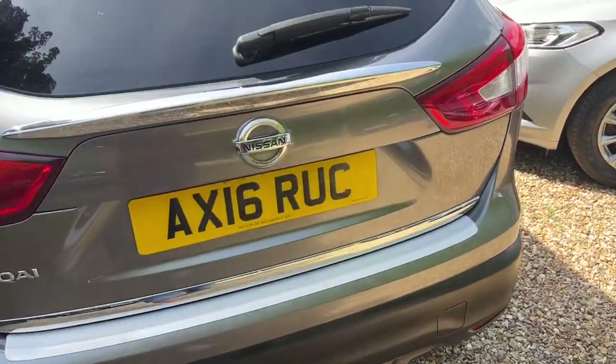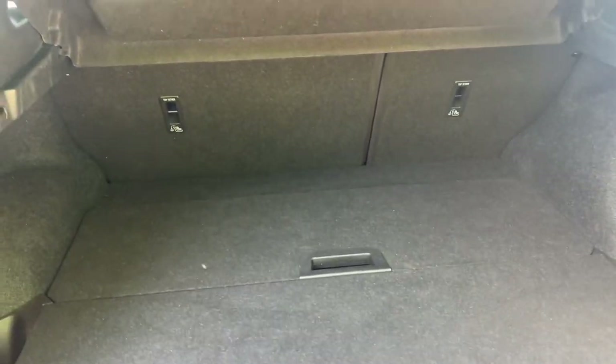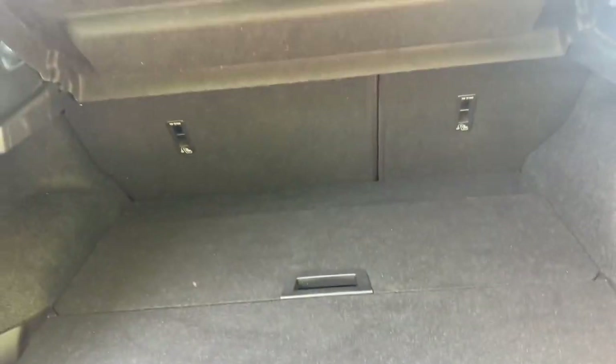It's got a tow bar with electrics as well, which is amazing. What an absolutely stunning car this is — it really is amazing.